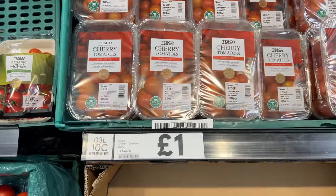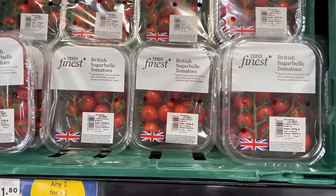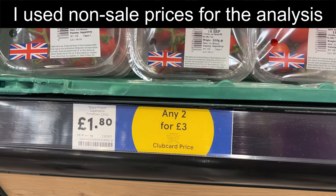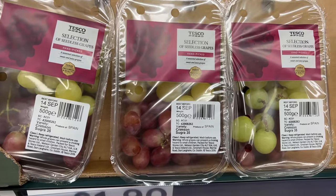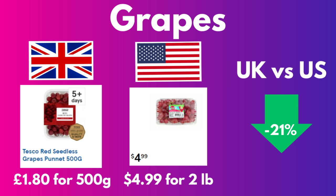These cherry tomatoes are £1.80 for a 300 gram packet, but the really good ones — the sugar bell tomatoes — are £1.80 for 220 grams. To keep this an apples-to-apples comparison, I'm comparing the fancy cherry tomatoes in Britain with similarly fancy ones in the States, and the British ones were 15% cheaper. These packages of both red and green grapes, 500 grams for £1.90, were 21% cheaper than equivalent American red grapes.